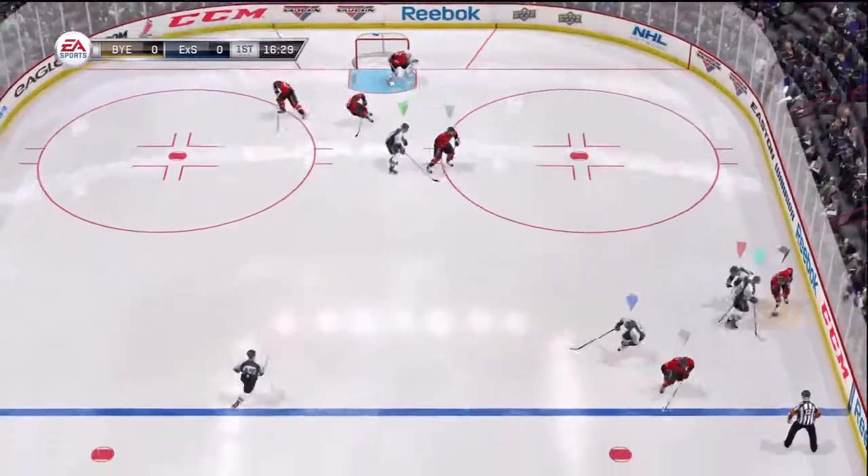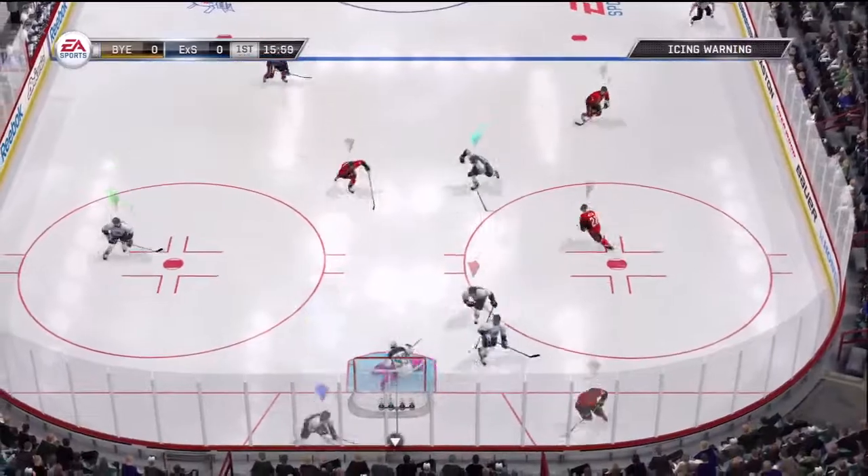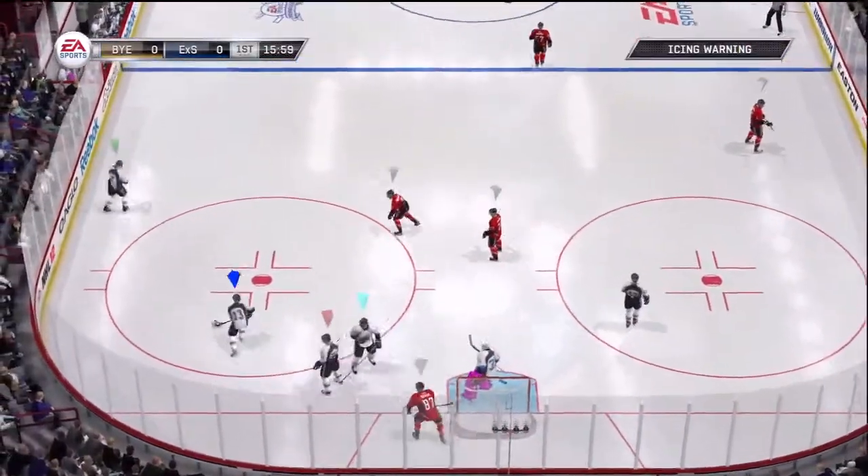Loose puck and he's got it — that will be whistled on the ice.